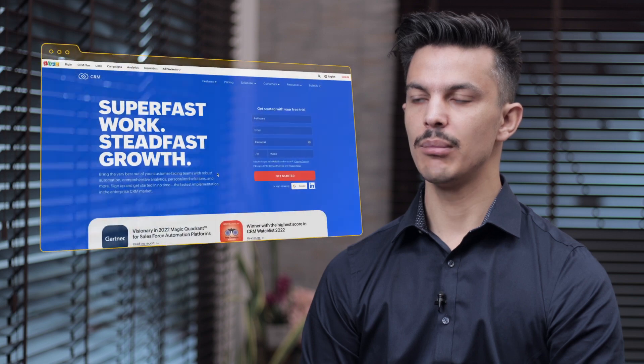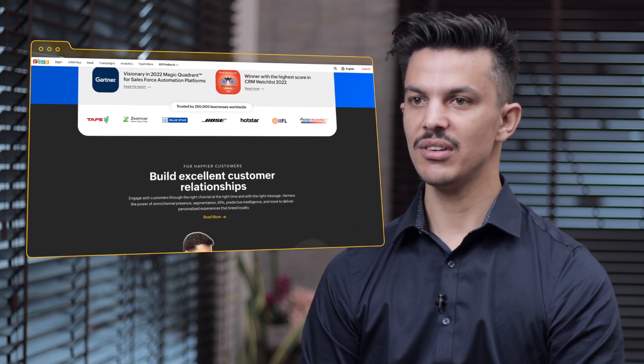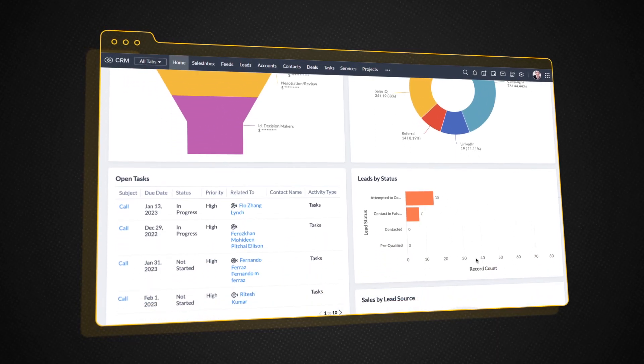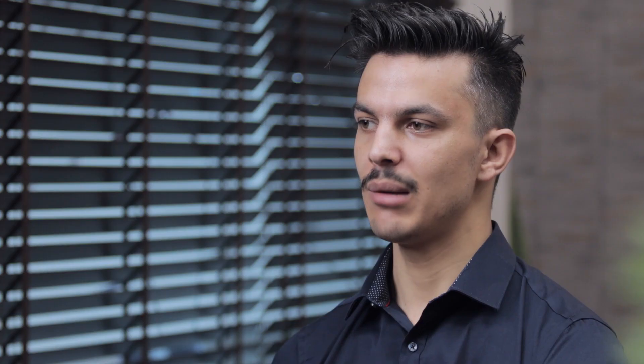With Zoho CRM coming in, the adoption rate has increased within the teams and it is very easy to customize — you can customize blueprints, workflows, all of those very easily. Zoho CRM is a key application within our company and pretty much every business unit uses it in one way or another, but the primary departments are sales and marketing.